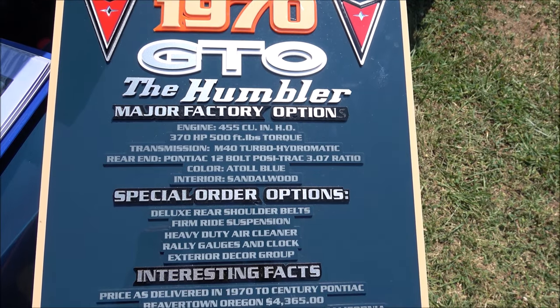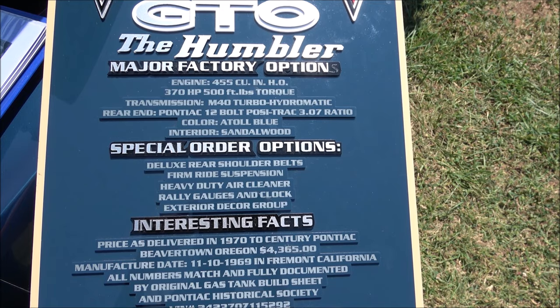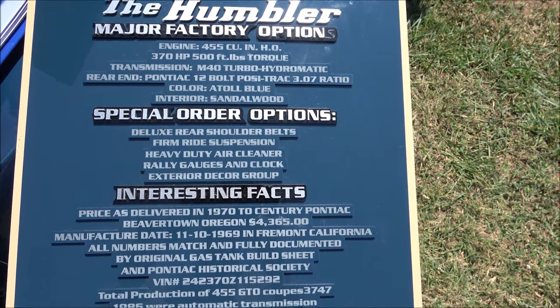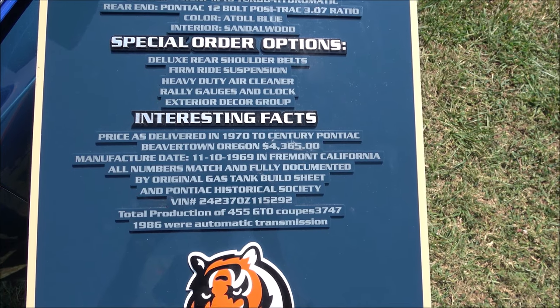Here we are at the Run to the Beach Car Show at Colonial Beach, Virginia, and we came across this 1970 Pontiac GTO, also known as the Humbler.